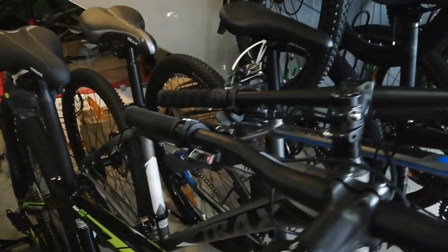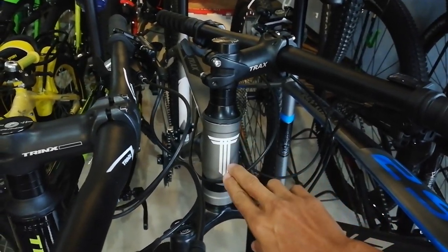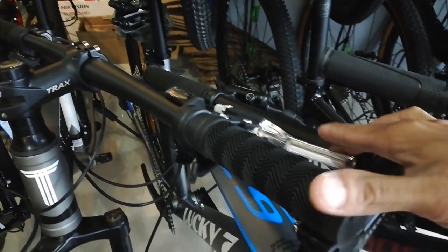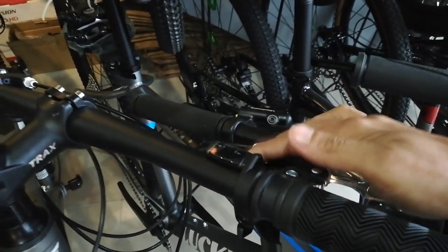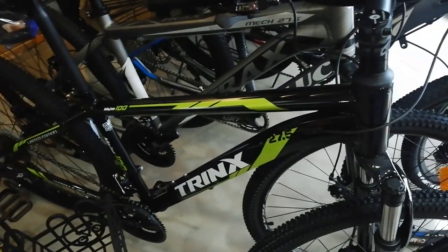At ito — Trucks din. Ganda ng logo ng Trucks guys. Manual lockout, budget entry din. Mechanical disc brake, Microchip, 3 by 7. Ayos yan. At syempre ang Trinks — Trinks 27.5 Majestic.